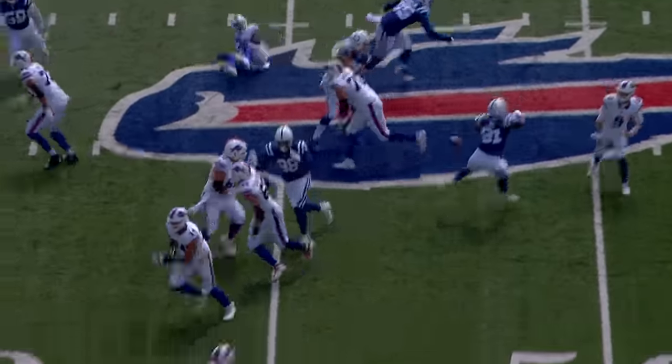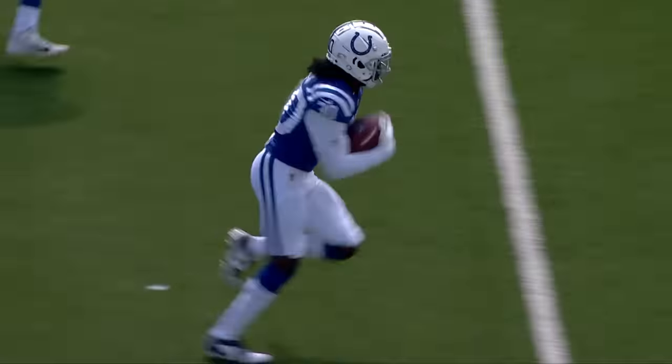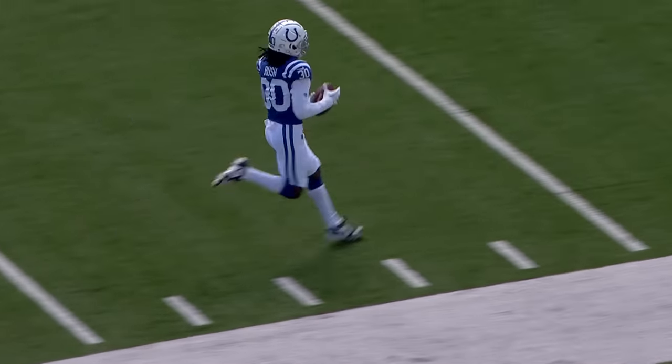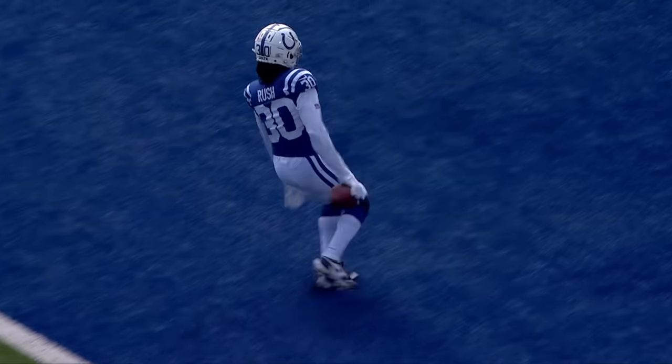This was on Kyle Allen — he throws this and there it is right there. It just couldn't have been worse for where it happened. It's a little bit like the Bills interception on the first series.